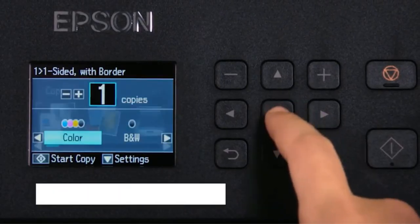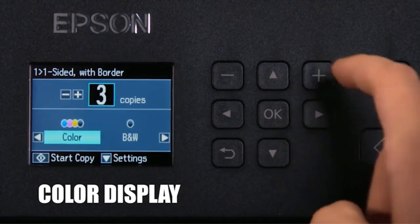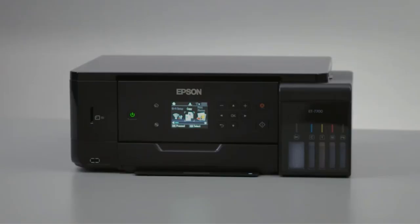With its impressive capabilities, the Canon PIXMA PRO 100 is a top choice for photographers and artists seeking high-quality prints.